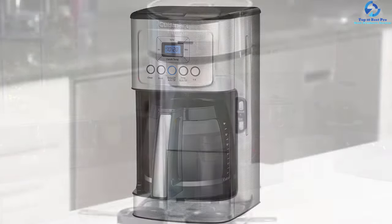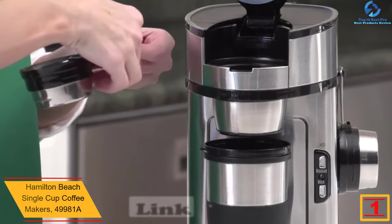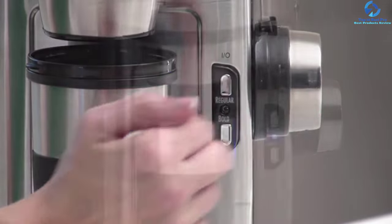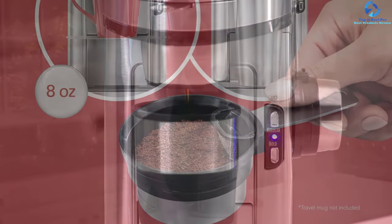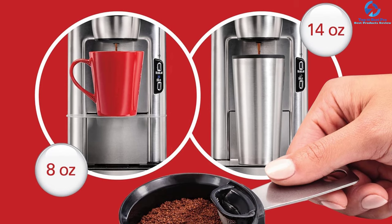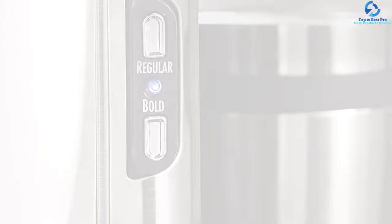And finally, at number 1, we have the Hamilton Beach single cup coffee maker, model 49981A. This is a highly durable and convenient coffee maker made from quality stainless steel, making it resistant to scratches. It has a compact design recommended for use in all spaces, with a capacity of 14 ounces. The built-in mug stand allows for easy pouring without a mess. With single-button operation, you can easily prepare your favorite coffee in minutes, and it features a standard automatic drip coffee grind for efficient grinding.